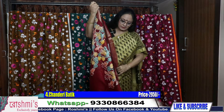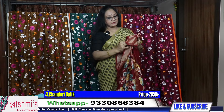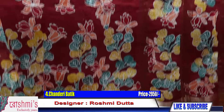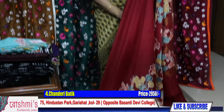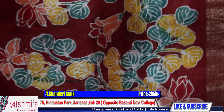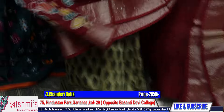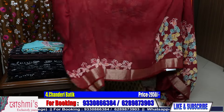Next one is maroon color. See the pallu part — see how colorful it is. This is the body part and the color is maroon, with both sides zari border. See the color combination and the floral motifs. Price is ₹2950. All the sarees come with a blouse piece — I will show you the blouse piece also. Here is the blouse piece.